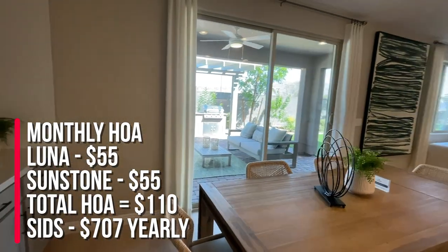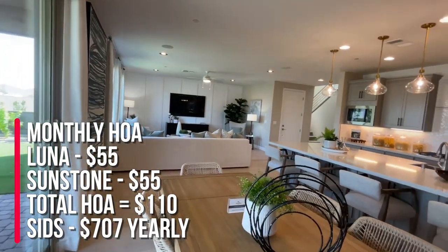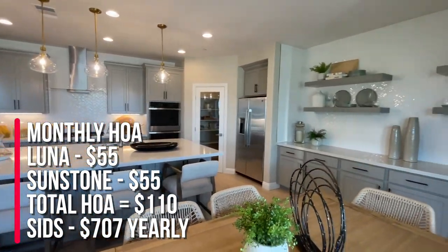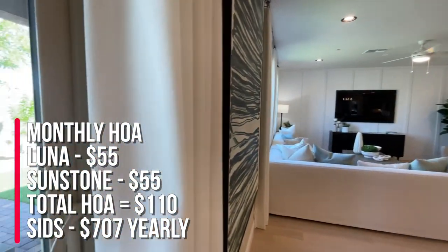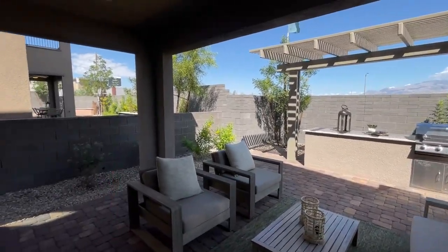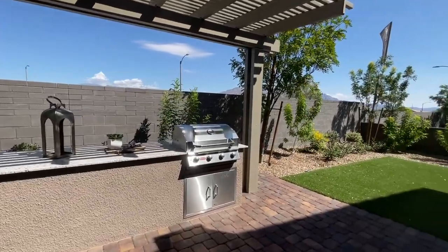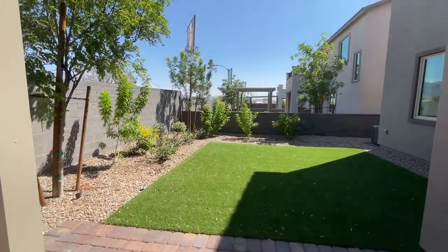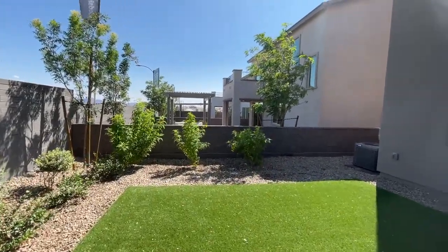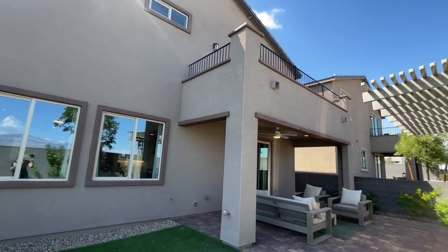The monthly HOA is $110 a month. This is a gated community — $55 of that goes to the master plan Sunstone and the other $55 goes to Luna. The SIDs are $707 a year. If you are interested in buying here, they do have buyer incentives. If you use their in-house lender, they will offer you 2% of the total purchase price toward closing costs or buy-down points.